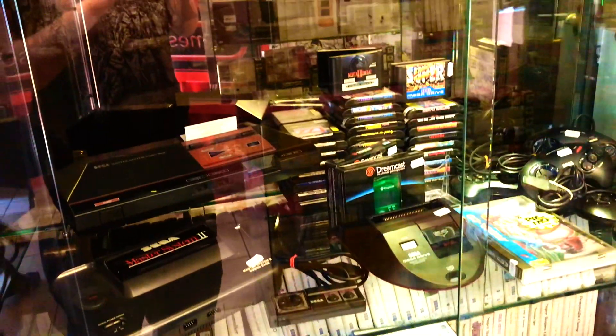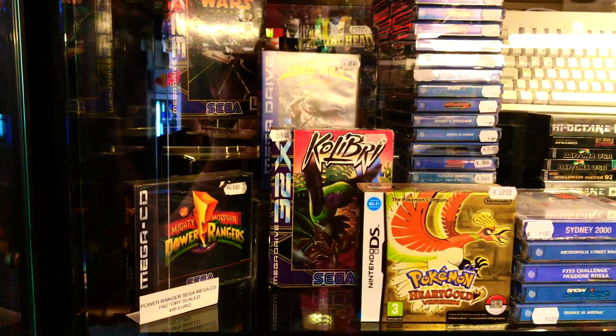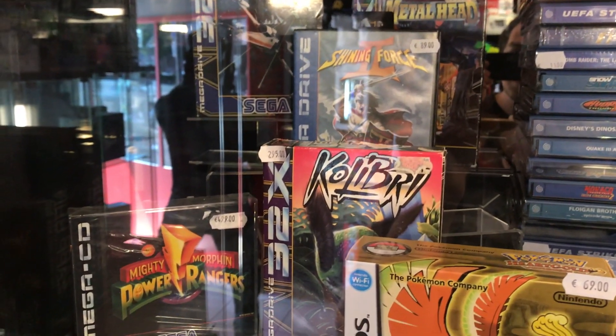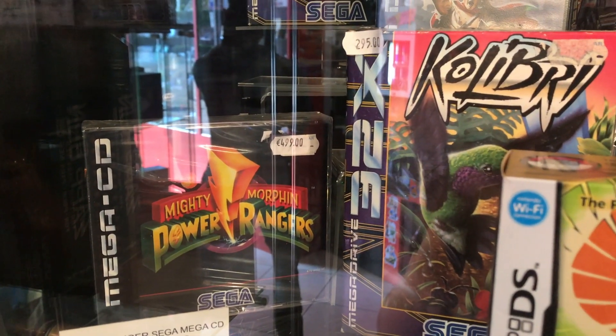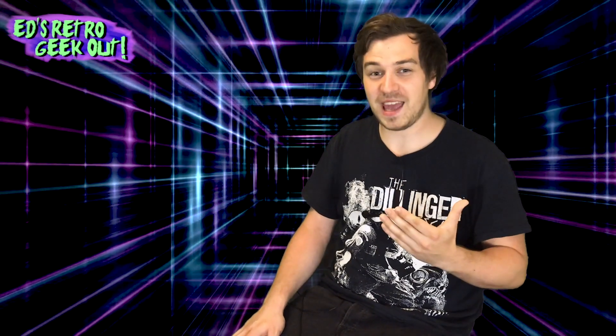Walking around the store, I see a couple of really cool things. One item definitely catching my eye is the Sega Mega CD section. One of them has a hefty price tag — 500 euros! But it's sealed. It never hurts to have a showstopper like that in the store. You need a couple of these to have some eye candy for people who come in and want to check it out.